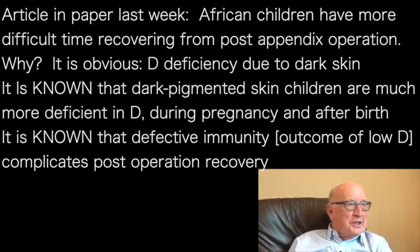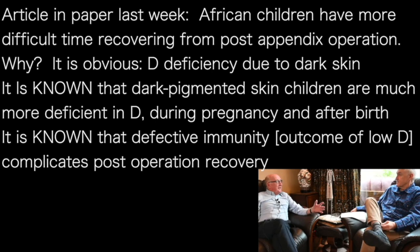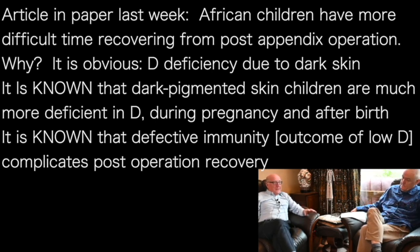We know very well that these children from ethnic minority backgrounds are born deficient in vitamin D — probably deficient even as a fetus. We know that vitamin D is essential for optimising immunity, and we know that post-operative complications are more common in people with defective immunity and in people who are vitamin D deficient. It's just so obvious.